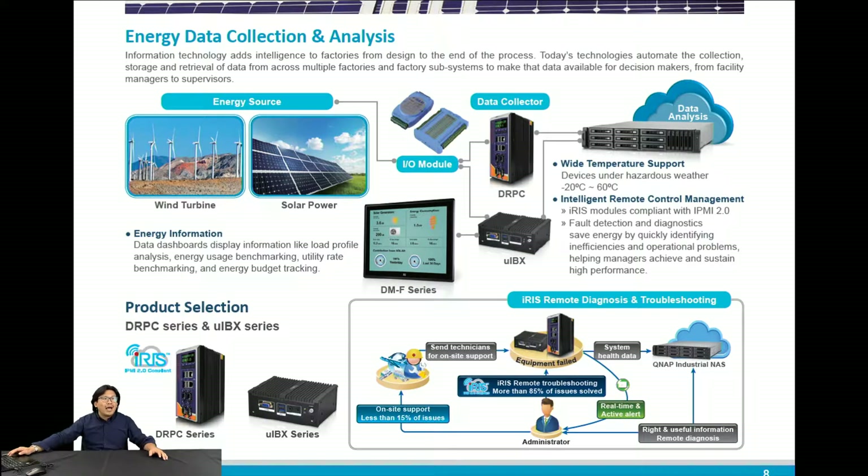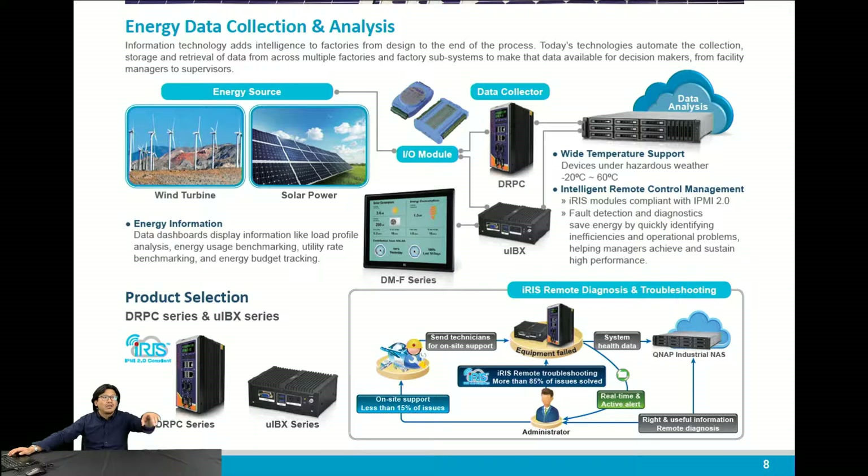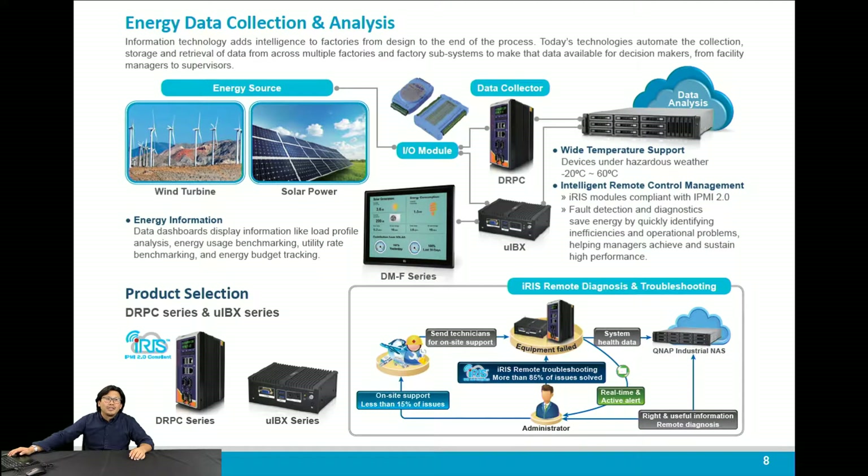For the warehouse, you can see that we provide everything you need, like panel PCs and embedded systems. It's all about intelligent energy management and the warehouse management system.